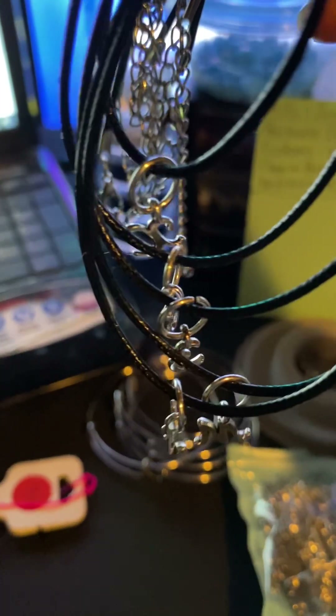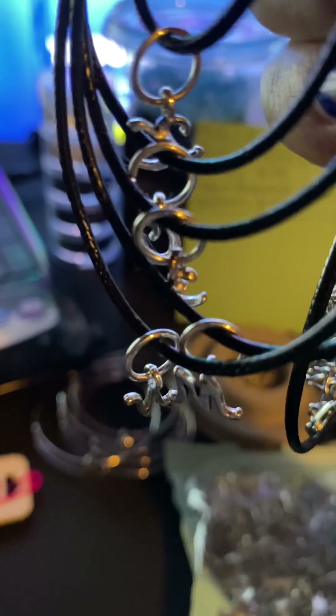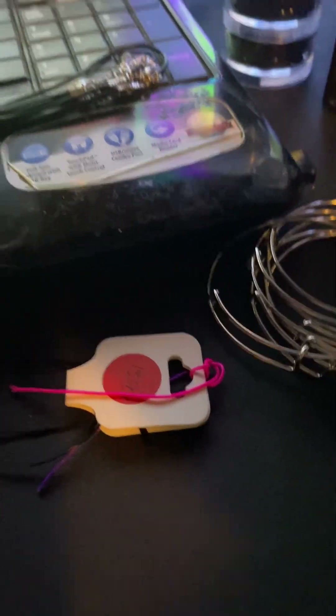We're selling necklaces, and mostly the only thing on them will be initials — like M, E, X, Q, N — some of the ones I did earlier. We're also doing charm bracelets.